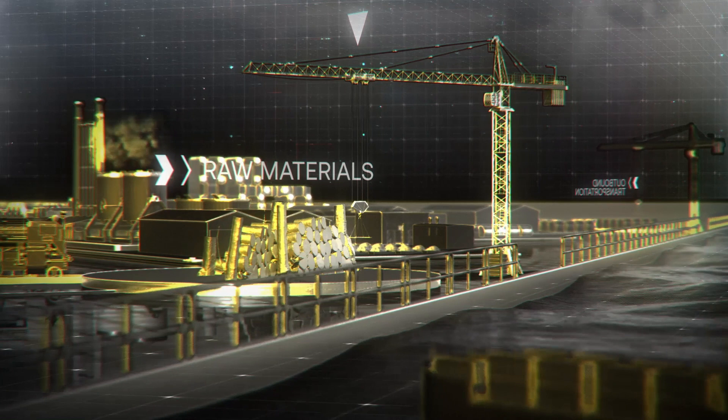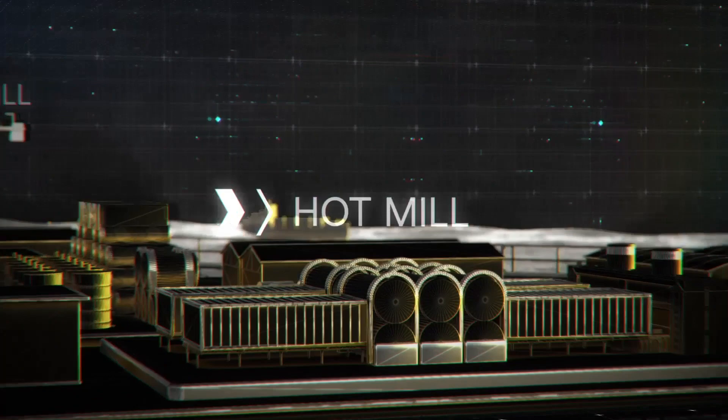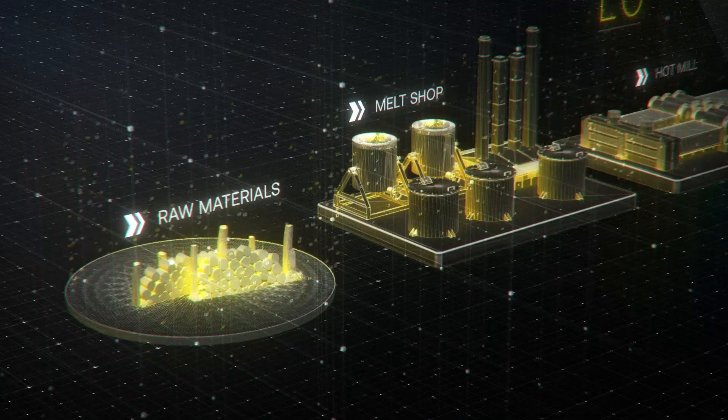Every day, tens of thousands of sensors collect more than 20 billion data points across the plant using Dell servers and gateways powered by Intel. This sensor data, combined with process, context, and control data, forms the basis of these AI models.